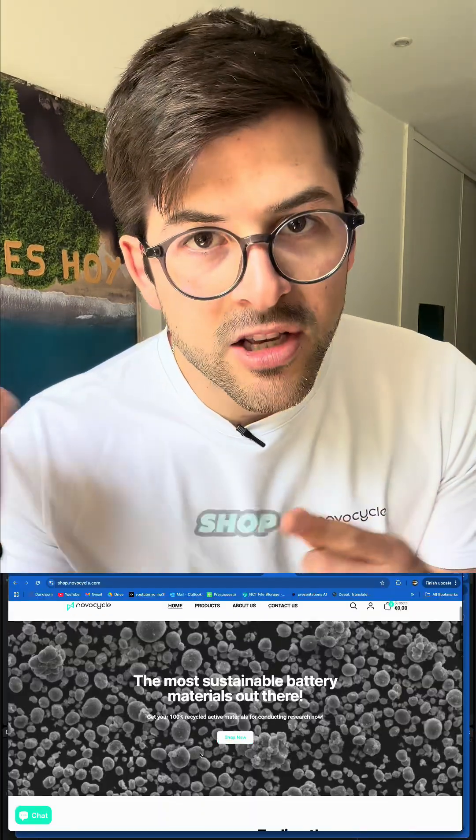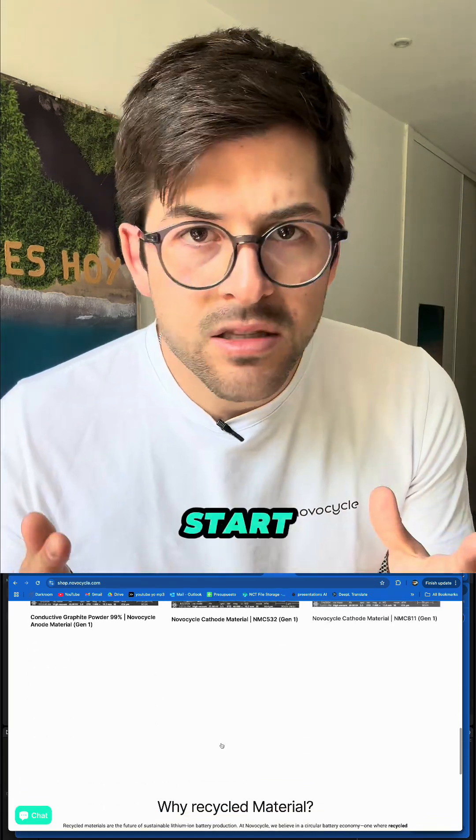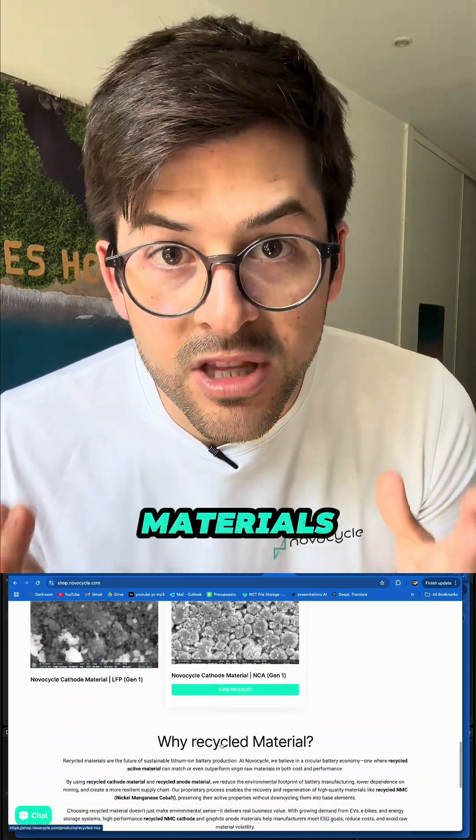Visit our online shop now — the link is in our profile — and start trading the future of battery materials. Let's go!